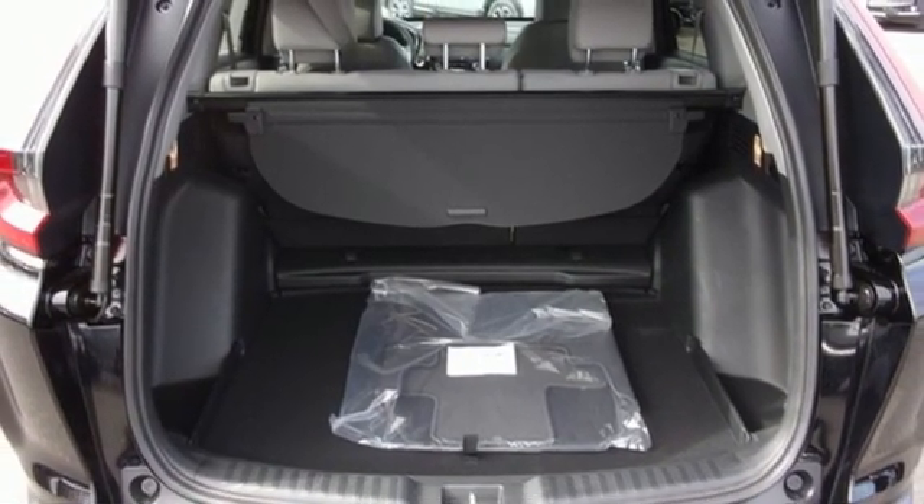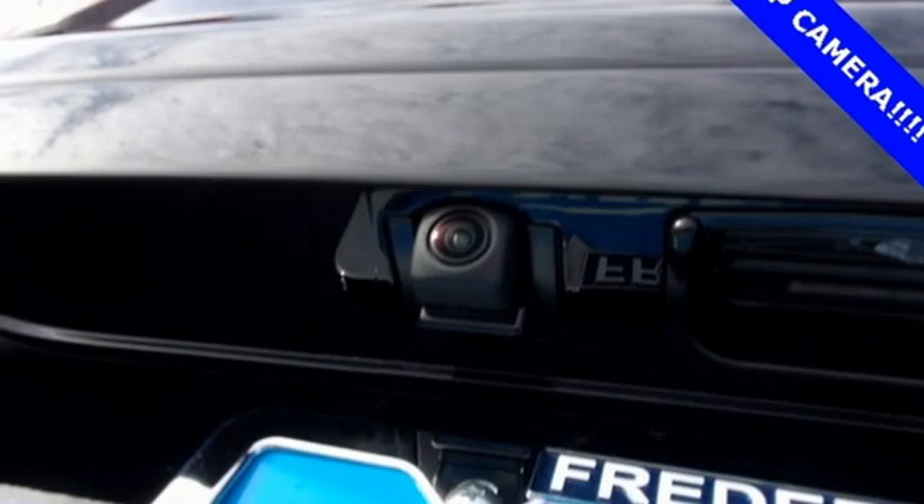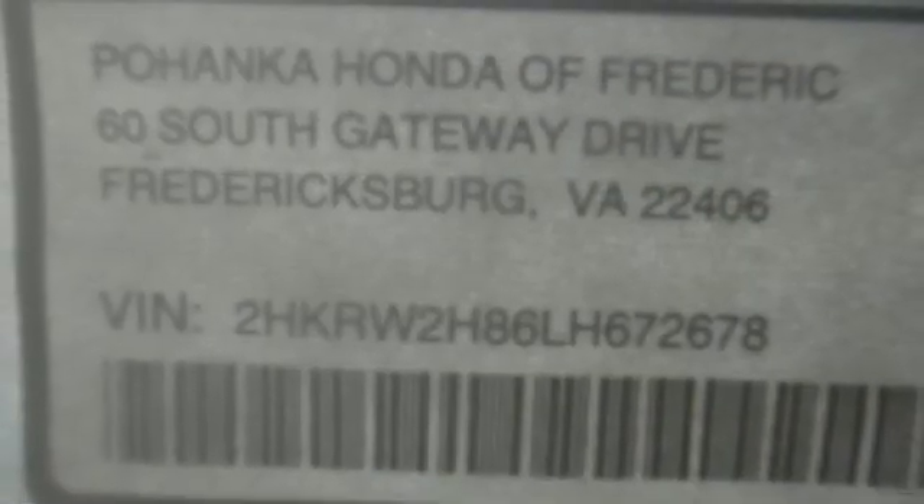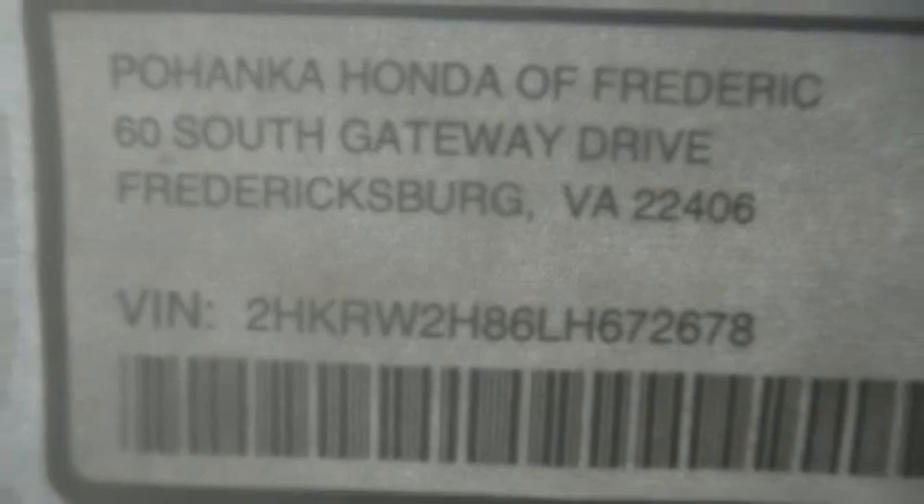Additional features include memory exterior door mirror settings, AM-FM satellite radio, power sliding and tilting sunroof, remote engine start, and intercooled turbo inline four-cylinder engine.